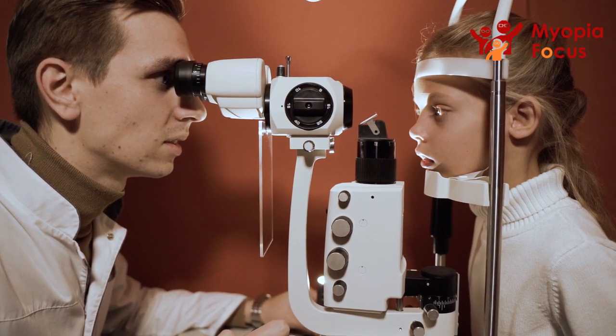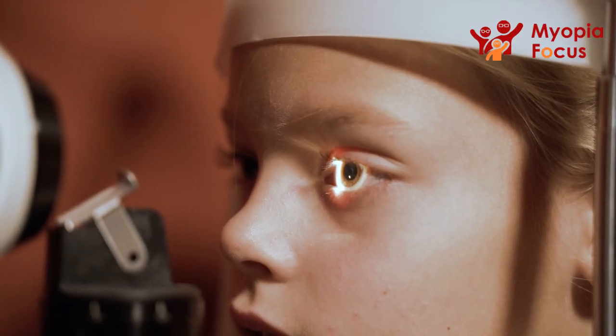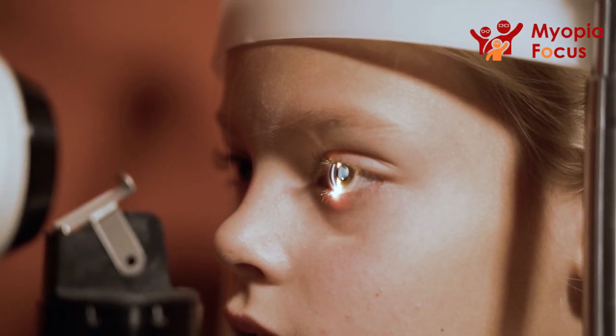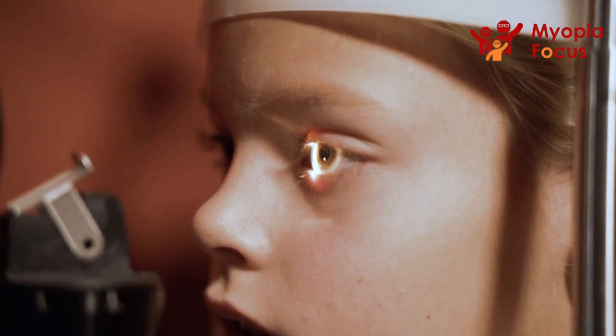That's the whole point of Myopia management — the intervention will hopefully reduce the adult prescription later in life. And the lower that prescription, the better the prognosis for that patient.